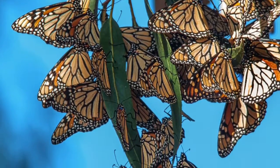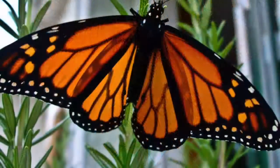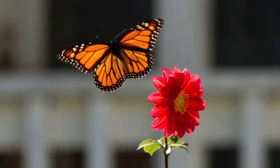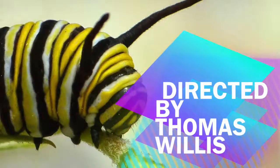In this essay we have discussed the physical characteristics and diet and habitat of the monarch butterfly. My favorite part about this essay is learning how the monarch butterfly uses milkweed to make poison.